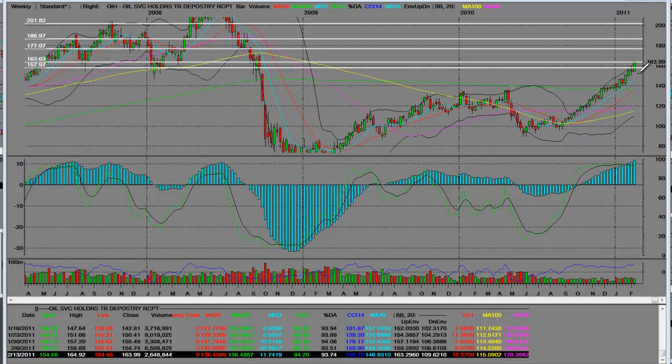Over here on the weekly chart, we have been running for quite a while as you can see. Obviously, we're also getting a little overextended up here, but because of the supply and demand in oil that we had forecasted back in 2010,